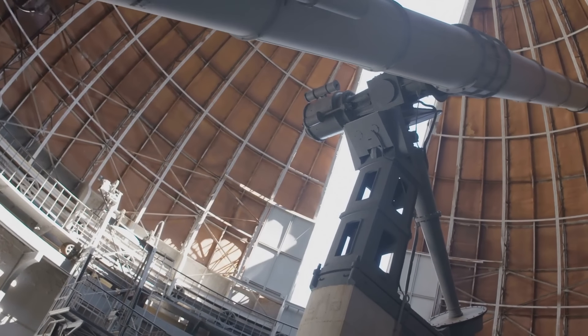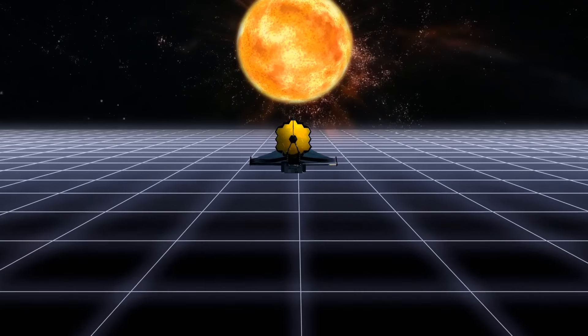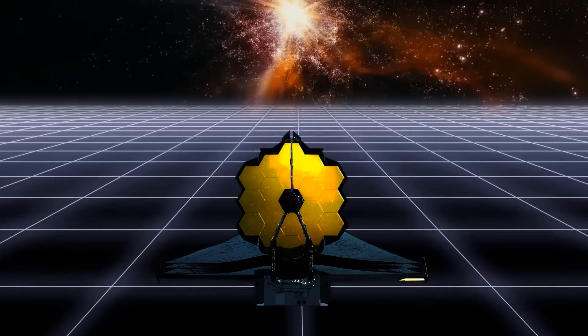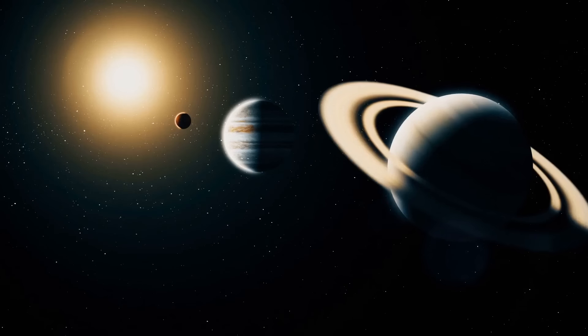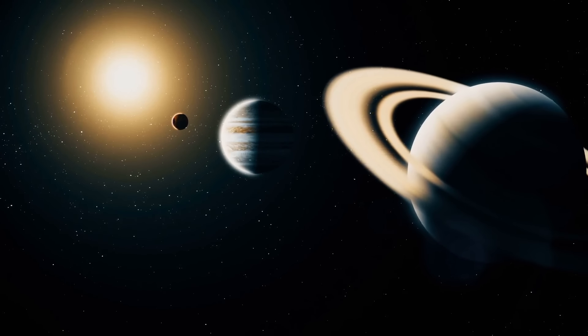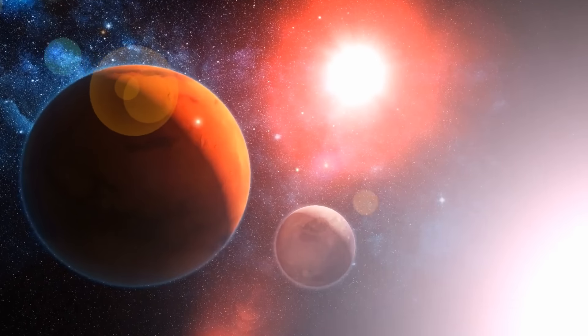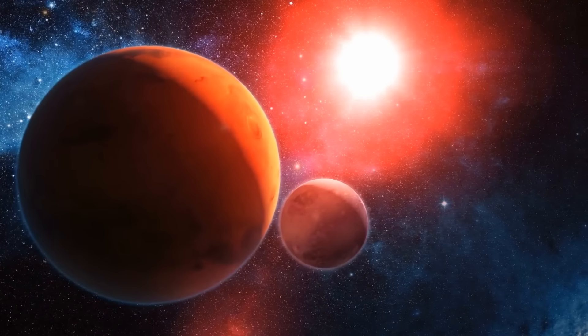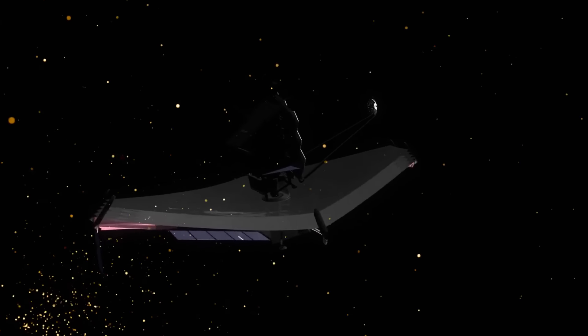The James Webb Space Telescope has several technological tricks up its sleeve. The Webb has a coronagraph — the tool that will allow the first real pictures of exoplanets. The coronagraph blocks out the bright pinpoint light of stars which we already know have planets orbiting around them. Without the coronagraph, the starlight would make things too bright to see these planets, since planets are hundreds of thousands of times dimmer than the star. The JWST coronagraph can block the light from up to 100 stars at once.